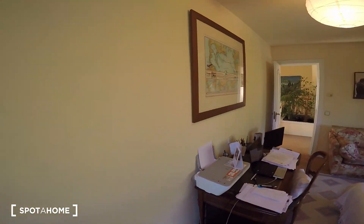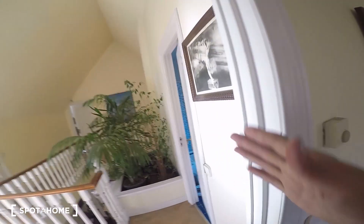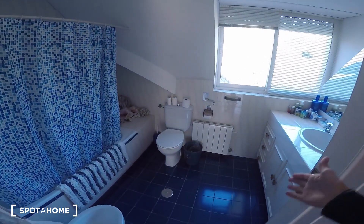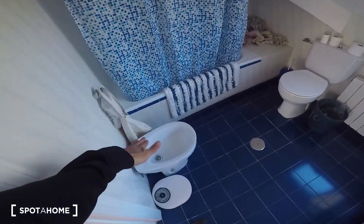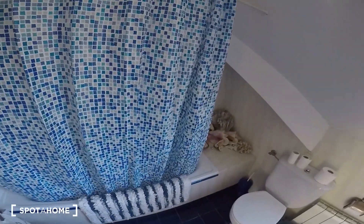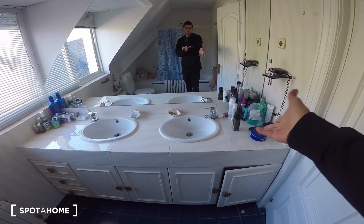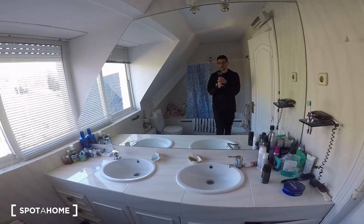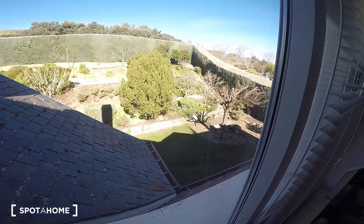Now the bathroom, which is shared between both bedrooms. It's actually a pretty good size — it has the bidet, the toilet, the shower with a tub, and a double sink with two sinks. There's a huge mirror and even views from the bathroom.